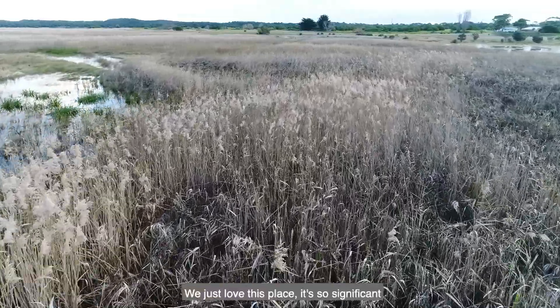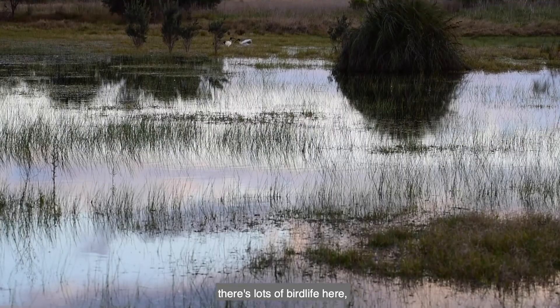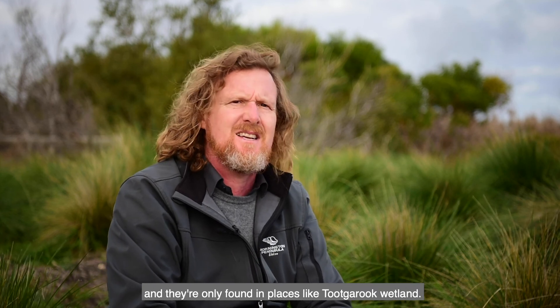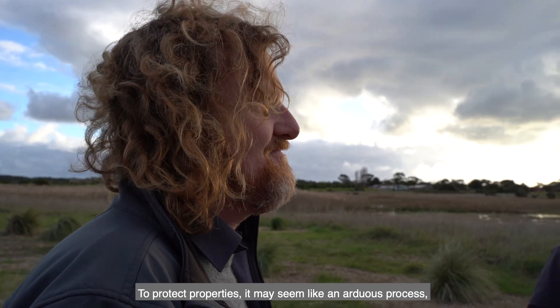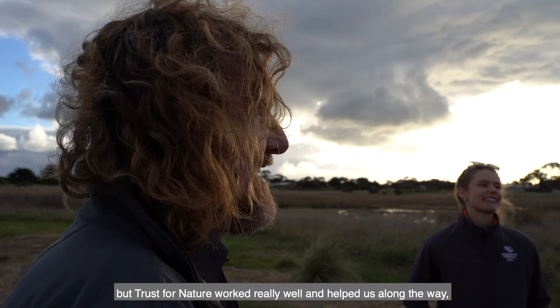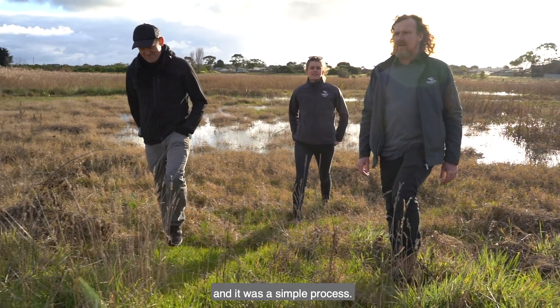We just love this place — it's so significant. There's lots of bird life here, and also lots of threatened ecological plant communities that are quite rare and only found in places like Tukaruk wetland. To protect properties it may seem like an arduous process, but Trust for Nature worked really well and helped us along the way, and it was a simple process.